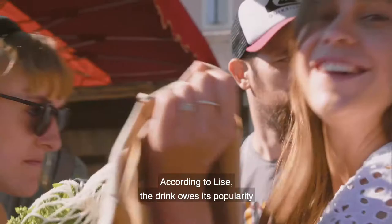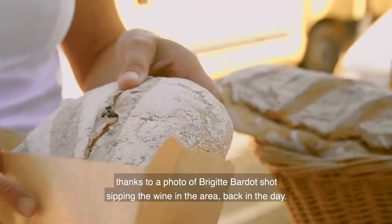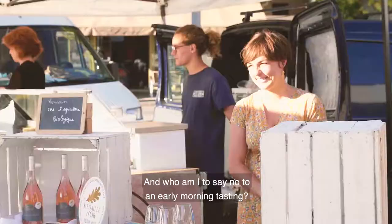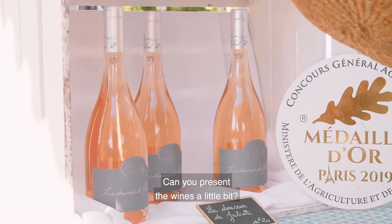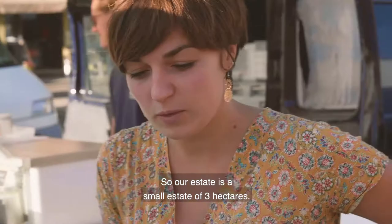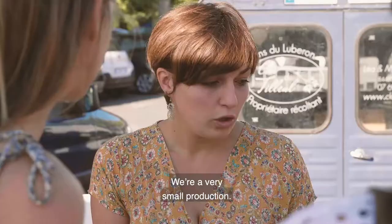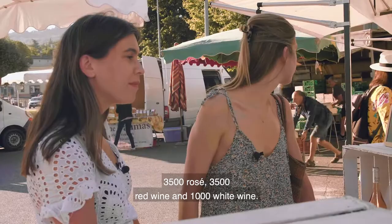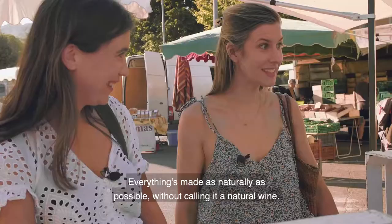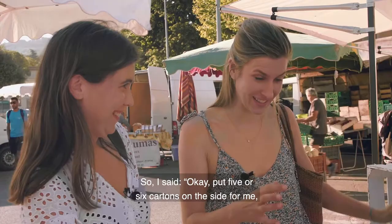According to Lise, rosé owes its popularity thanks to a photo of Brigitte Bardot sipping the wine in the area back in the day. And who am I to say no to an early morning tasting? Especially since it meant meeting Léa, an award-winning winemaker whose wines Lise stocks at Le Saint-Rubert. Can you introduce us to your wines? The area is a small area of 3 hectares, a very small production: 3,500 rosé, 3,500 red, and 1,000 blancs. I do it the most naturally possible without being a natural wine. She told me, you better hurry up with your order because I have very limited stock — so I said, put five or six cartons on the side for me, I'll take all of them.